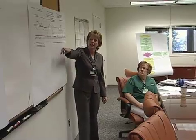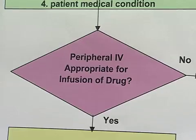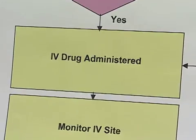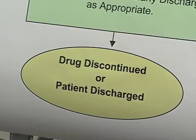It was important to pull together a multidisciplinary team. We looked at what our process was to begin with, and we found that we had a lot of variability in that process. Our end tool was an algorithm that succinctly steps out that process and streamlines it so there's reduced variation.